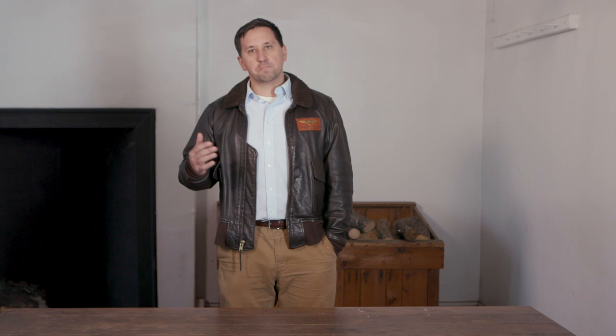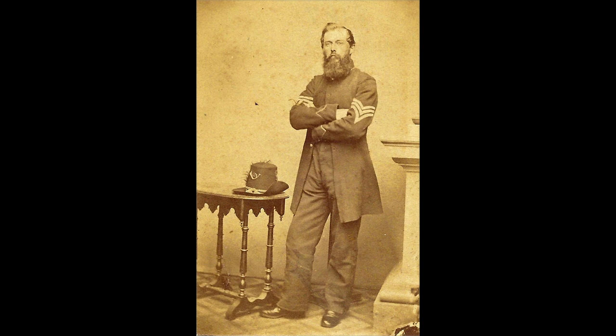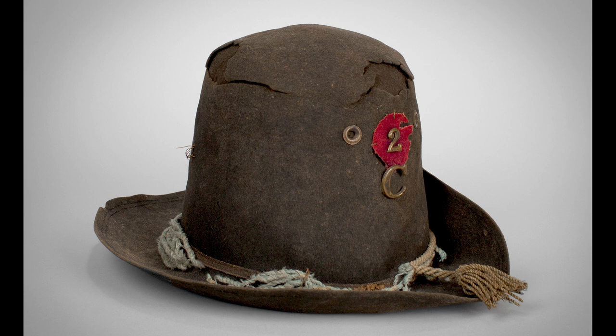In 1862, the Iron Brigade got a new commander, John Gibbon, who built on a process already underway. There's plenty of evidence that by the winter of 1861–1862, the 2nd Wisconsin in particular had adopted a very regulation federal-style uniform. As Gibbon took command, he emphasized this look and made it standard throughout the brigade, so that by the summer of 1862, the Iron Brigade was already becoming famous as the Black Hat Brigade. The centerpiece of that identity was the Model 1858 army dress hat — commonly called the hardee hat or the slouch hat.